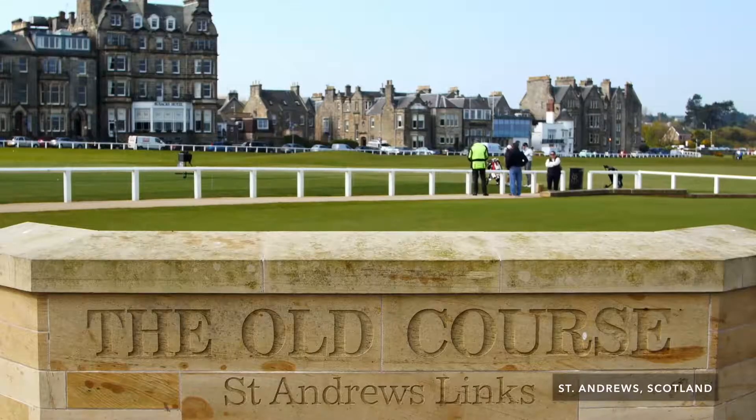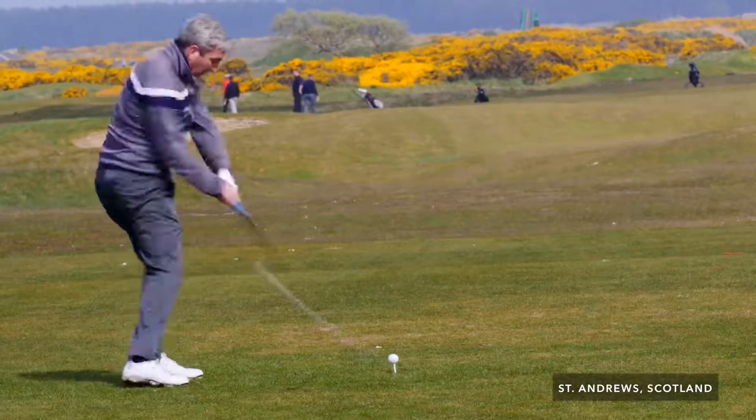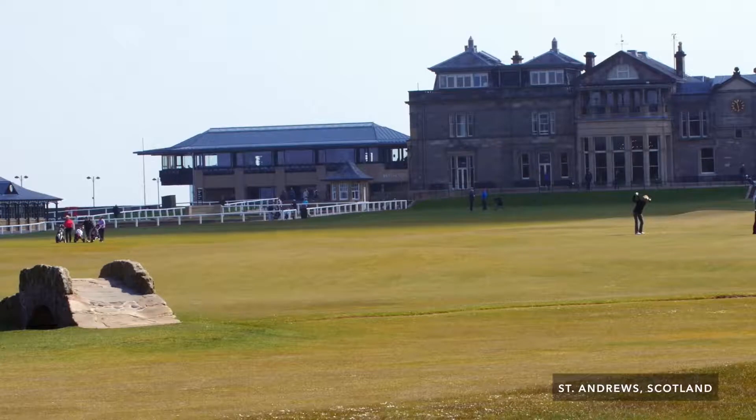Next we go to St. Andrews. The ability to actually be at a place like St. Andrews was fantastic, and I hope someday they have the chance to come back and actually play it.